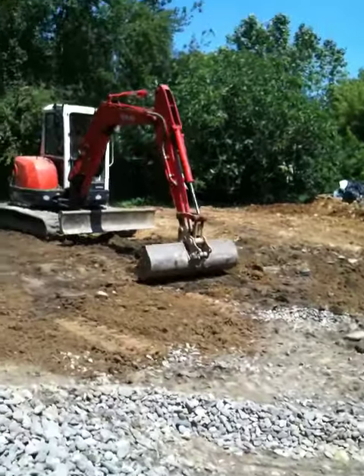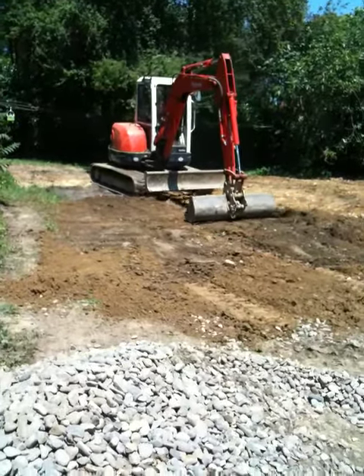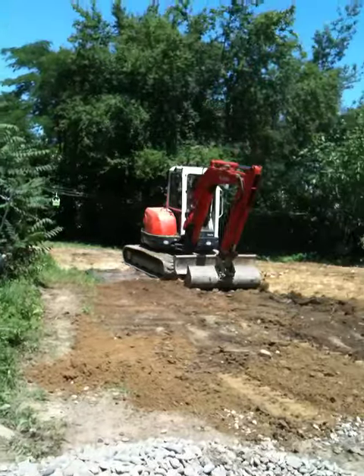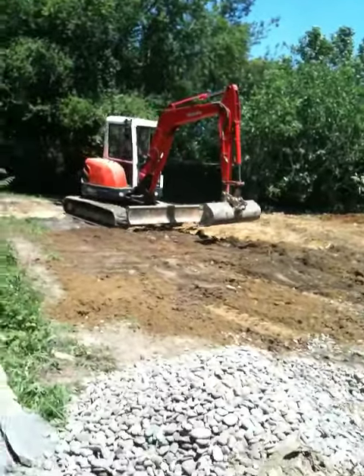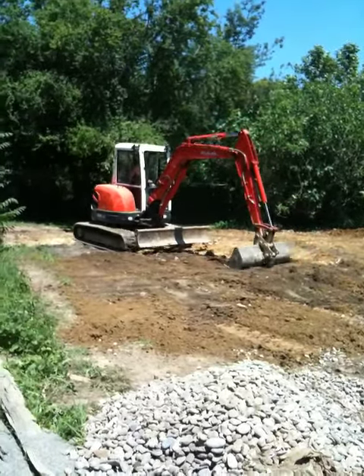It's actually quite important that he puts on a fairly deep layer of topsoil. That was part of the brief for this part of the septic system. We'll catch up on Danny later on when he's progressed further.